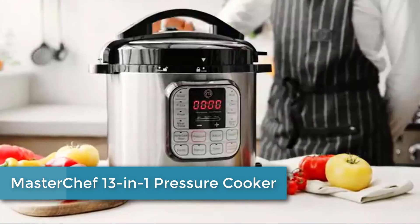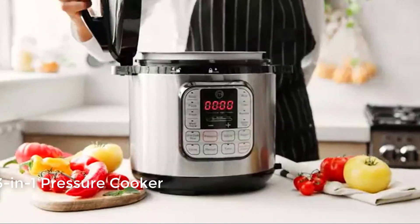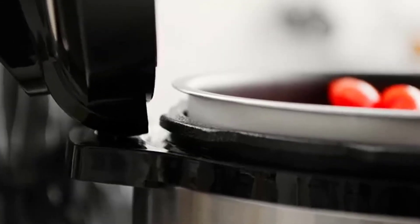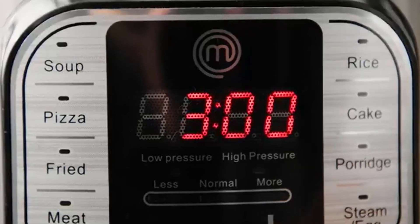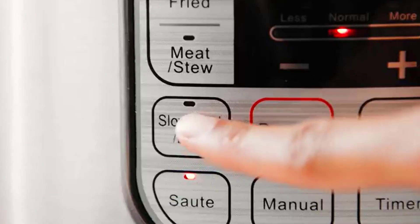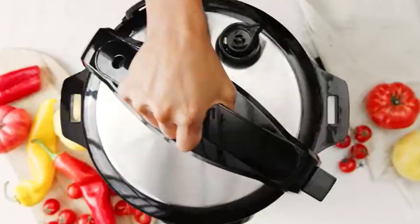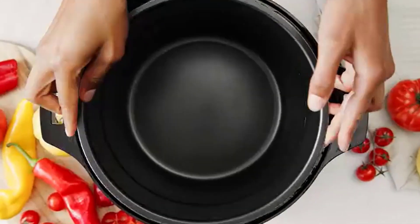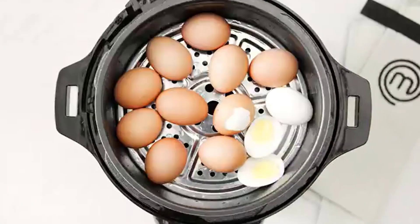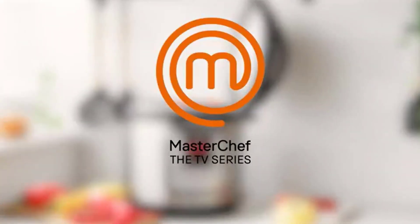Moving to number 3: MasterChef 13-in-1 Pressure Cooker. This kitchen appliance can cook a variety of meals quickly and efficiently with 13 different functions, including pressure cooking, slow cooking, sautéing, steaming, and baking. With a large capacity, it is ideal for cooking for families or preparing meals in advance. The pressure cooker function can reduce cooking time by up to 70 percent while retaining nutrients and flavors. It also features safety mechanisms such as a locking lid and automatic pressure release valve.